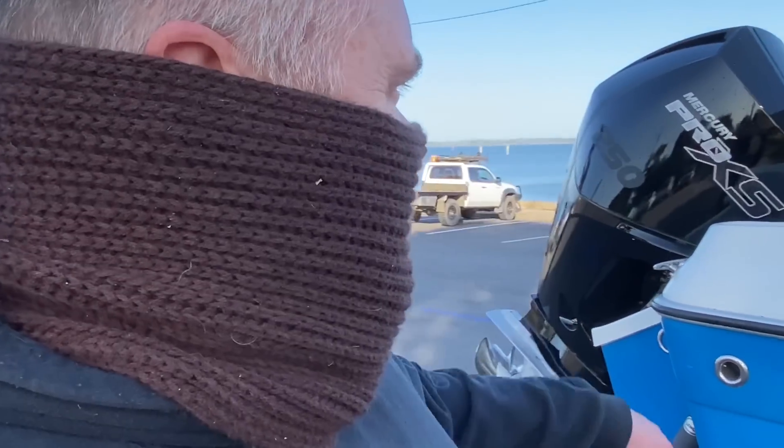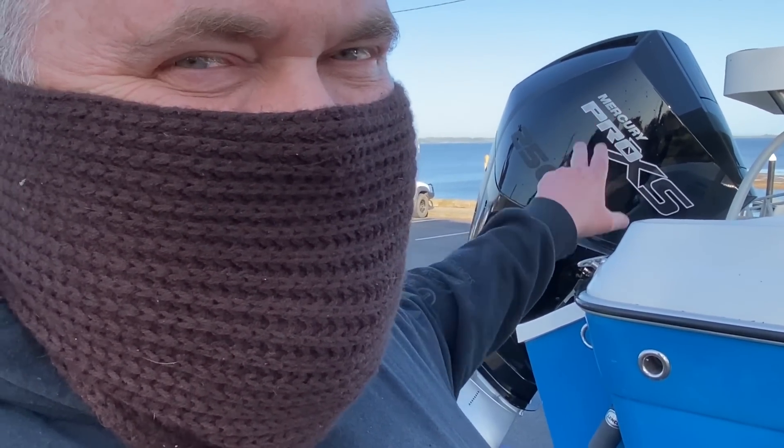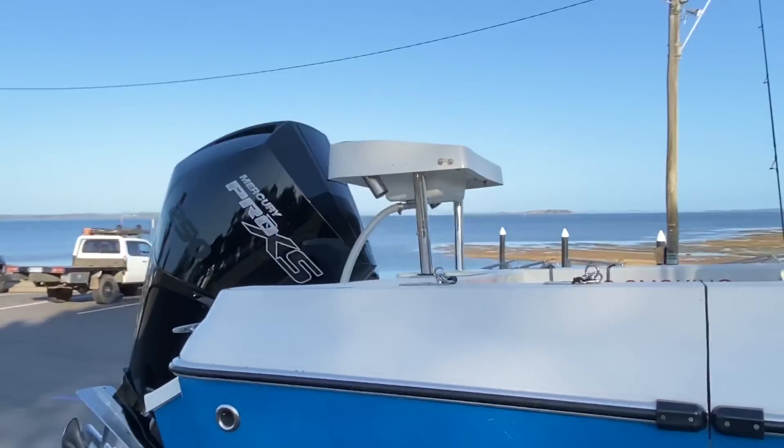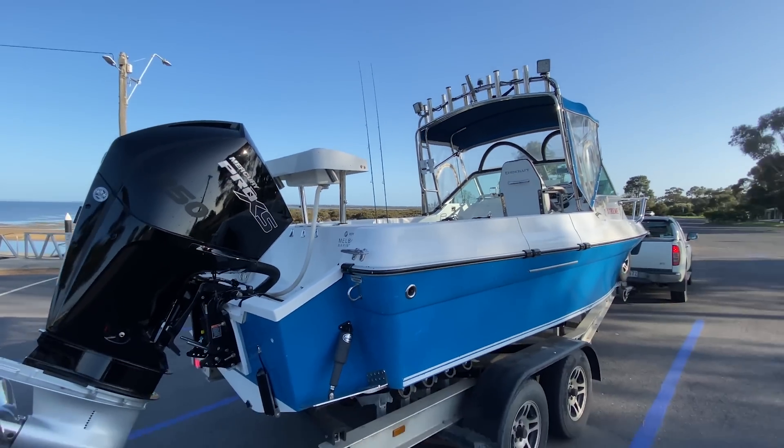The big difference between this and the Suzuki: 70 kilos lighter, yet we've gone from a 4 litre up to a 4.6 litre engine, and we've added two cylinders and probably a couple hundred RPM. There's a lot to know about this engine that makes it special, but we'll cover that soon. Right now, let's get it launched.